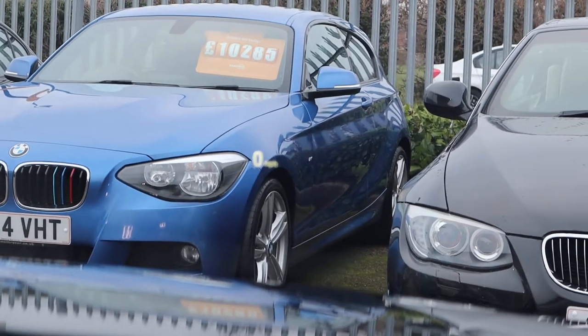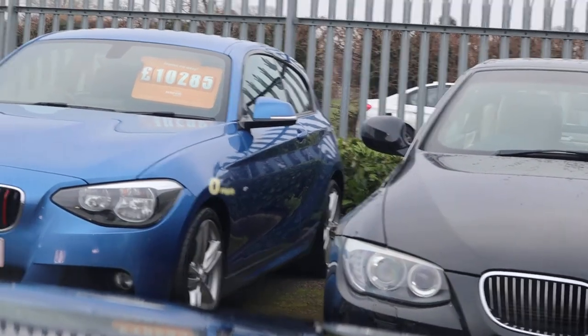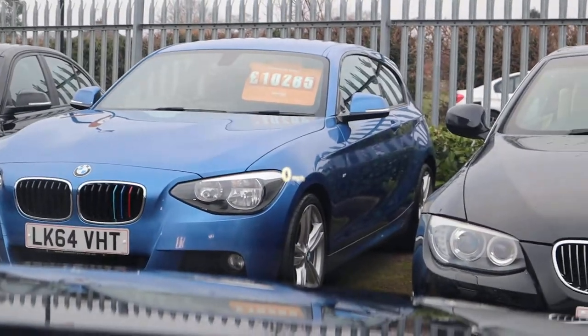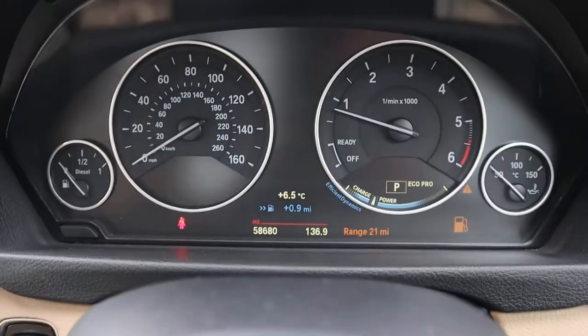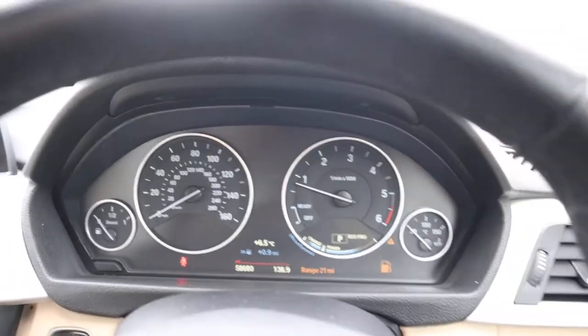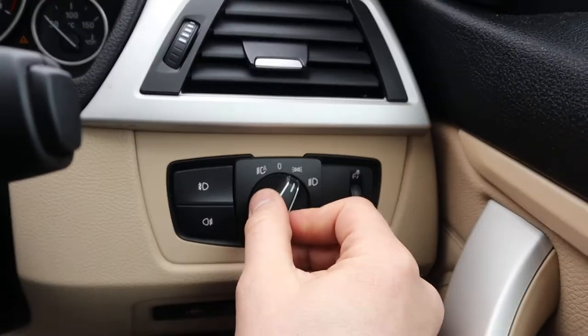Just on the wheel arch of that 4 Series, you can see that's zero — that's a heads-up display, so it tells you about any warnings or how fast you're going, so you can keep your eye on the road. There's the mileage there, which is 58,680. Auto wipers, auto headlights.